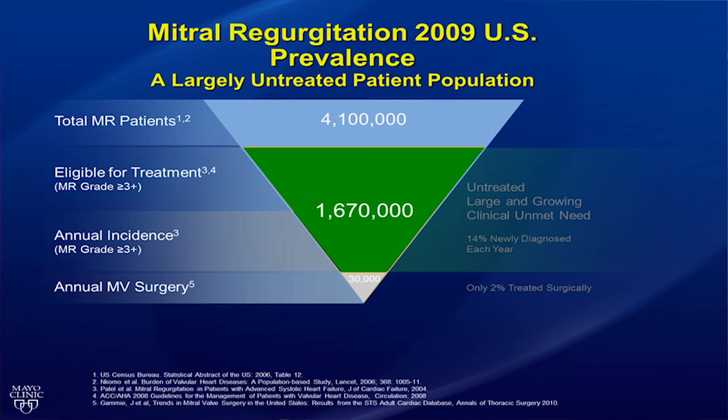Mitral regurgitation is common and affects over 4 million people in the United States. Of those, approximately 1.7 million people are eligible for treatment, with 250,000 new cases per year, but only a small number — just 30,000 people — undergo mitral valve surgery each year. There is a large and growing unmet clinical need for the treatment of mitral regurgitation.